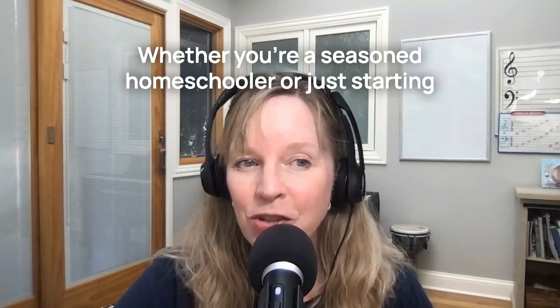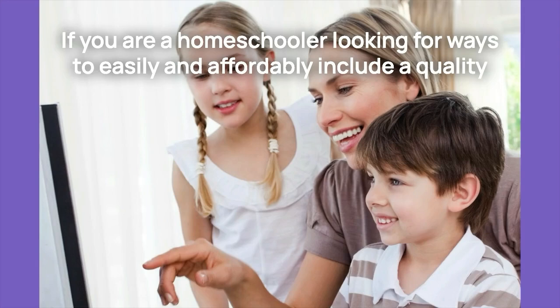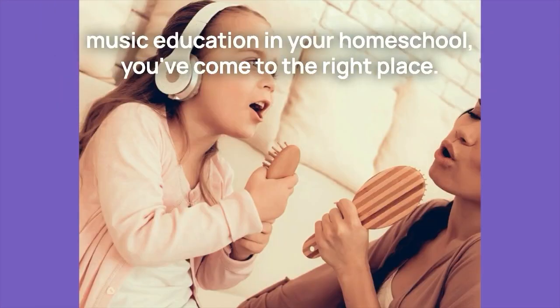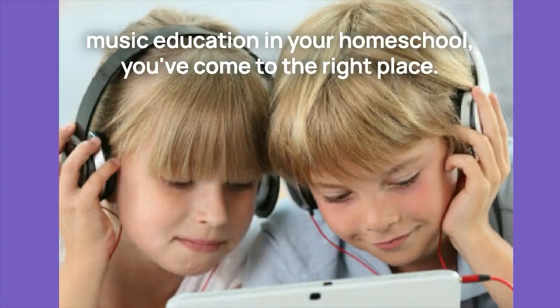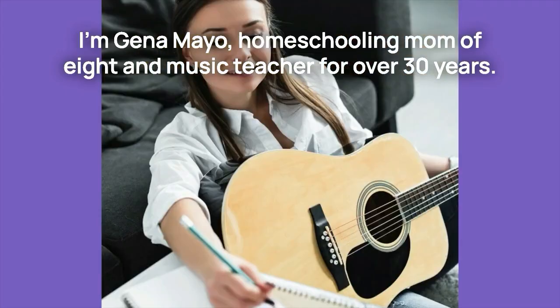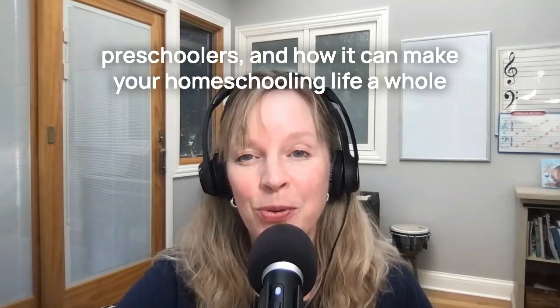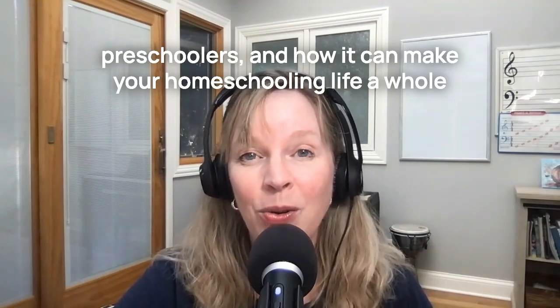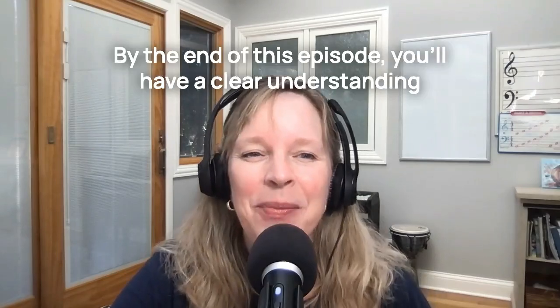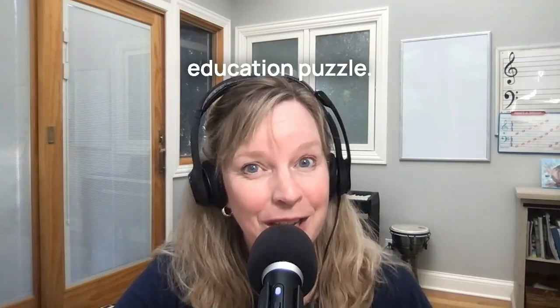Whether you're a seasoned homeschooler or just starting out, I think you're going to find that today's episode is incredibly valuable. If you are a homeschooler looking for ways to easily and affordably include a quality music education in your homeschool, you've come to the right place. I'm Gina Mayo, homeschooling mom of eight and music teacher for over 30 years. By the end of this episode, you'll have a clear understanding of why Kinderbach might just be the missing piece in your early childhood education puzzle.